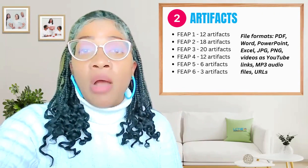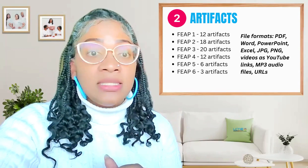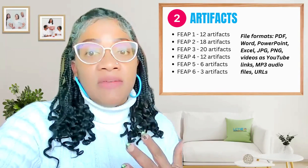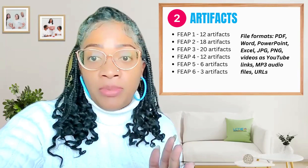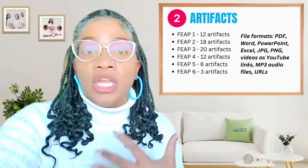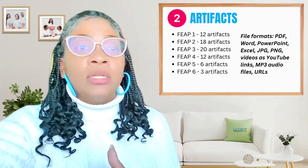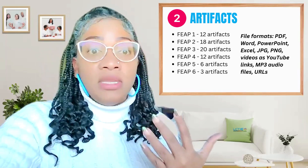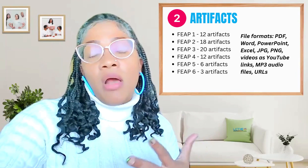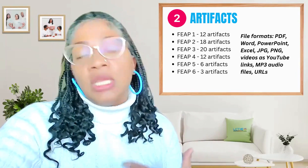Number two, we're going to talk about your artifacts. The artifacts that you collect are not just checkboxes — these are snapshots of your teaching journey. You're going to need a specific number for each FEEP. Think student work, lesson plans, photos, and videos where you're demonstrating your teaching strategies and more. You want to be versatile and include artifacts that are PDFs, Word docs, PowerPoint slides, or audio files. You can even put URLs like a link to an online quiz. You want to show your depth and diversity in your teaching practice.